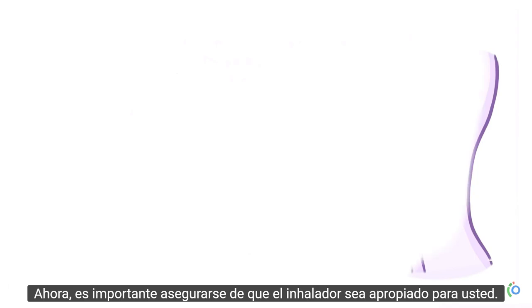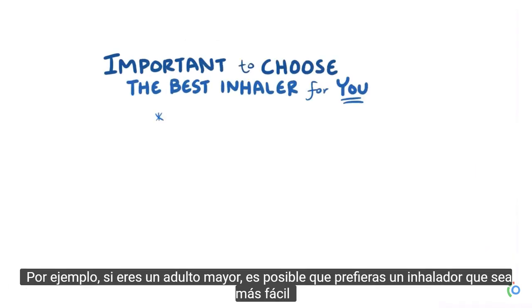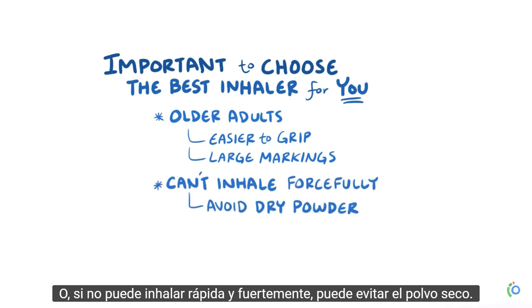It's important to make sure that the inhaler you choose to use is appropriate for you. For example, if you're an older adult, you might prefer an inhaler that's easier to grip and has large markings that are easier to see. Or, if you're not able to inhale quickly and forcefully, you might avoid dry powder inhalers.